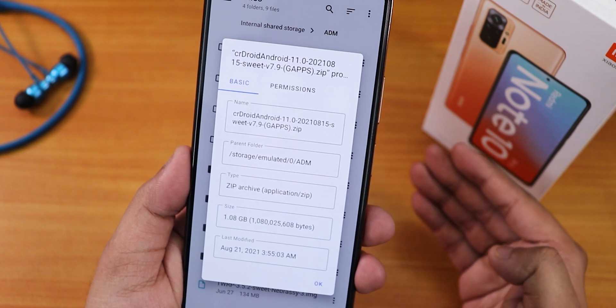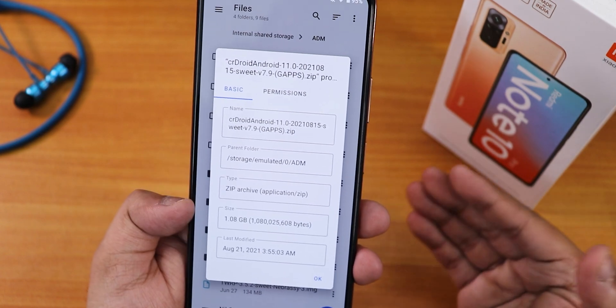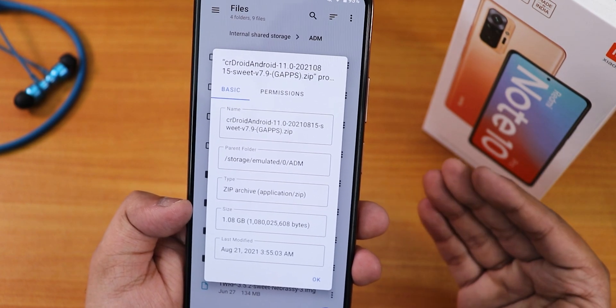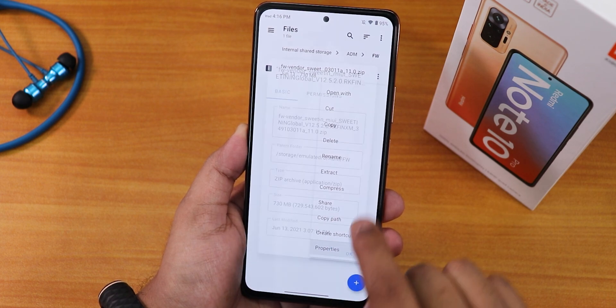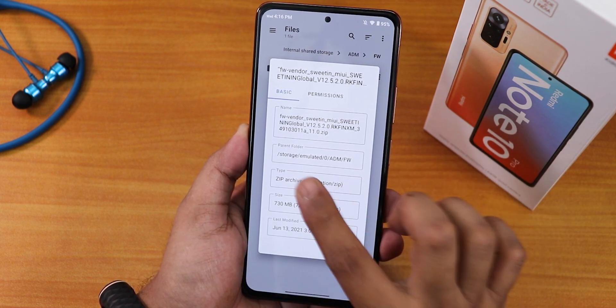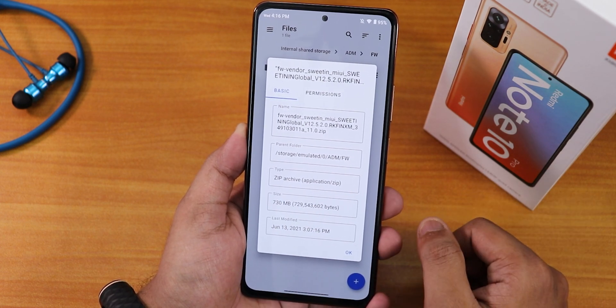I'll link everything — the how-to flash guide and ROM files — in the description. The whole ROM includes gapps and the file size is within 1 GB, which is awesome. If you are coming from an OSS vendor-based ROM like ROS, make sure you flash this particular firmware. Everything will be listed in the description. This is the firmware vendor and the file size is about 730 MB.